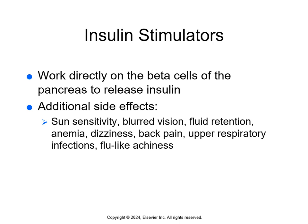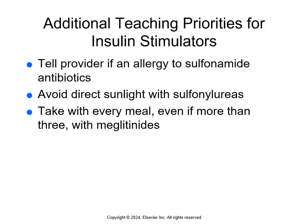Insulin stimulators work directly on the beta cells of the pancreas to help them release insulin. Side effects may include sun sensitivity, blurred vision, fluid retention, anemia, dizziness, back pain, upper respiratory infections, and flu-like achiness — see page 392 in the green box. Teach patients to inform providers of any allergy to sulfonamide antibiotics, teach photosensitivity precautions, and take these with every meal, even if eating more than three meals a day with the meglitinides.